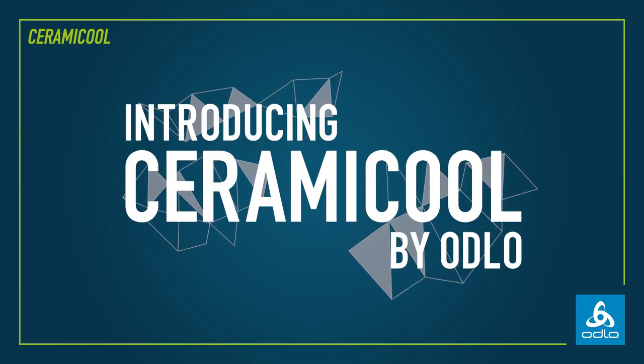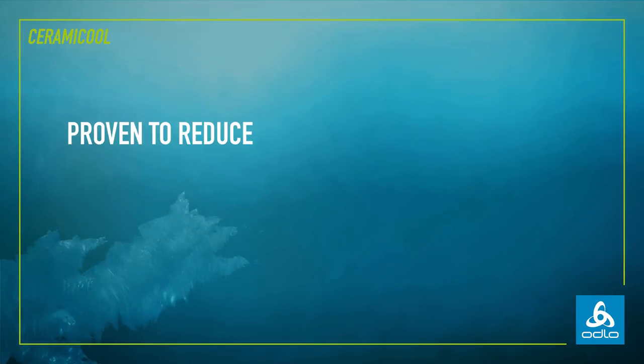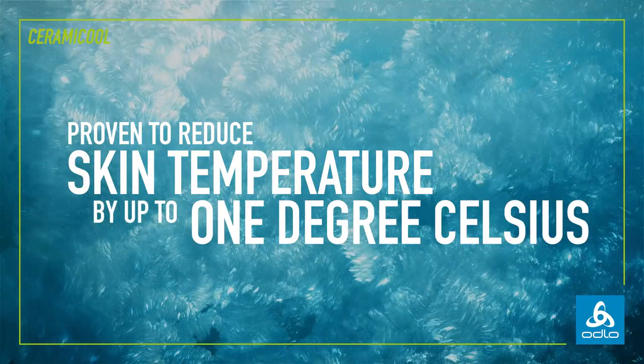Introducing Ceramikool by Odlo — proven to reduce skin temperature by up to one degree Celsius.